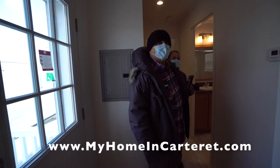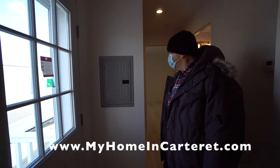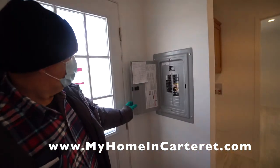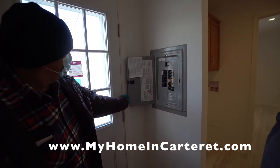And then behind you, you've got your 100-amp electric. Open that up and you'll see everything's marked and labeled on the side, so you'll know where everything goes.